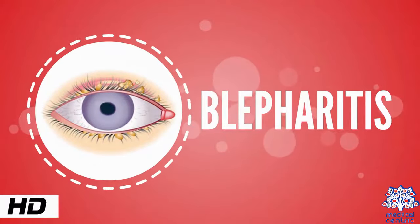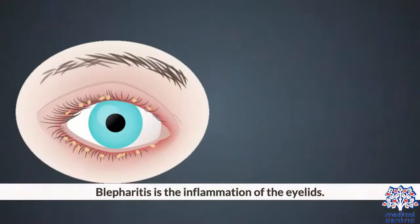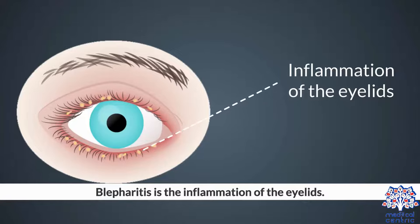Today's topic is blepharitis. Blepharitis is the inflammation of the eyelids.